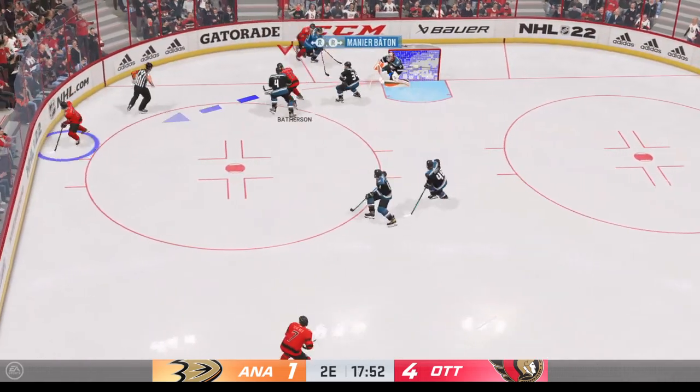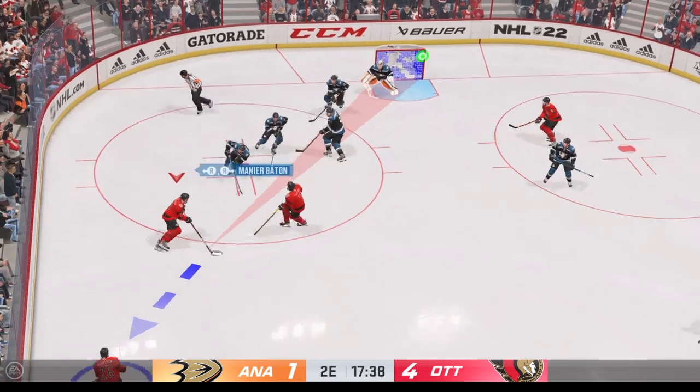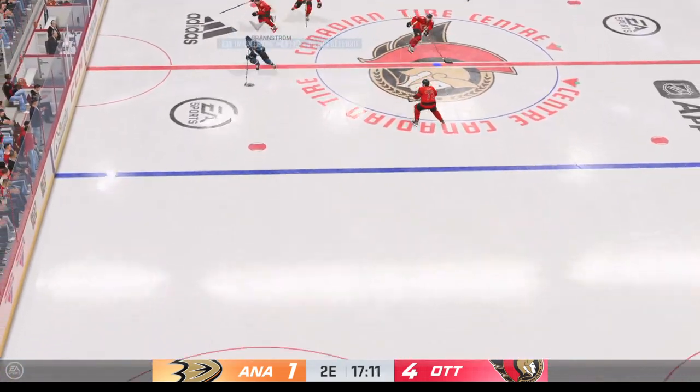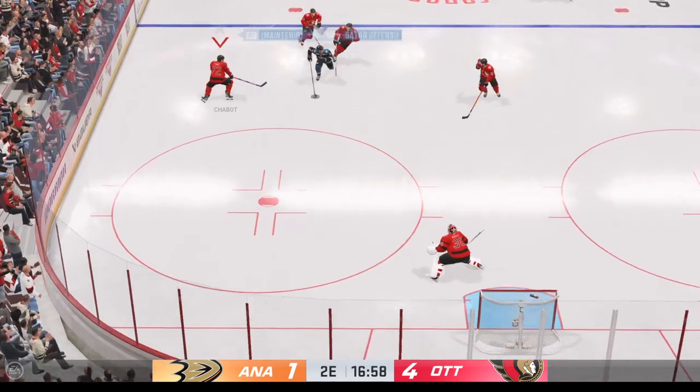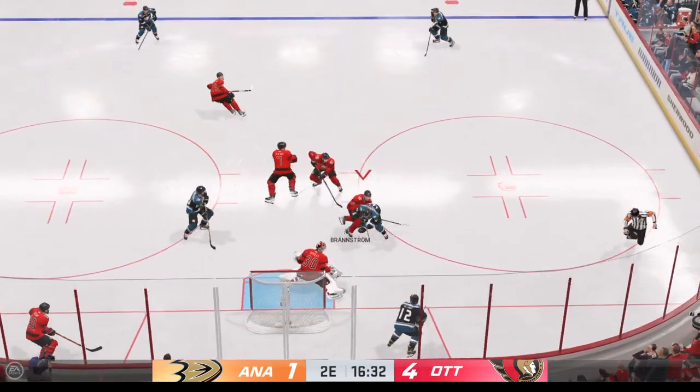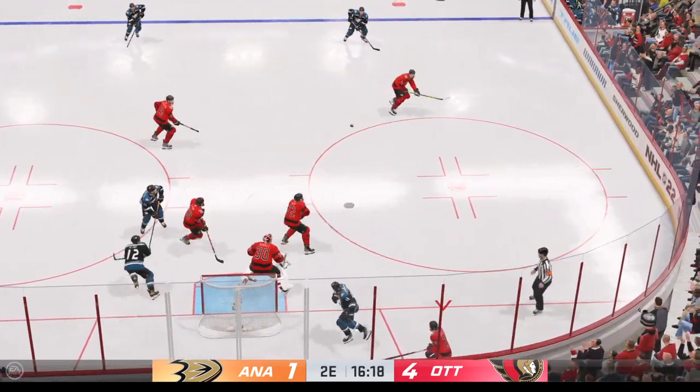Big time save by Gibson. The Senators gain control of the puck, and now it's grabbed by Milano. Gains the zone through the middle, and he uses his reach to disrupt the play. A great scene.